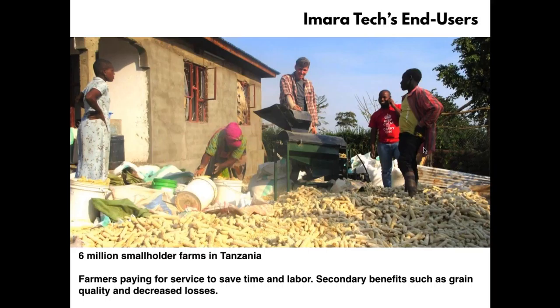There are six million smallholder farms in Tanzania that could use a service like this, and we've found a lot of demand. Farmers are willing to pay because it saves them so much time and labor — instead of three hours of beating maize with a stick to get one sack, our crop threshing machine can do that in two minutes. Surveyed users said they were spending their freed time keeping shops open, tending other jobs, running informal businesses, or spending time with family. Secondary benefits such as improved grain quality and decreased losses are also hoped for, though less certain at this point.